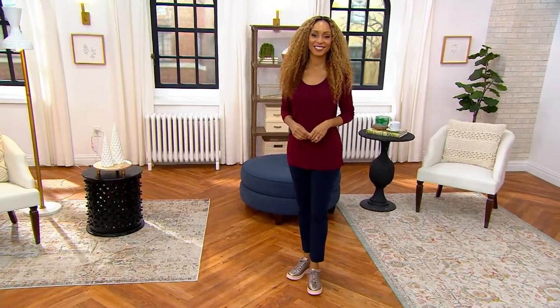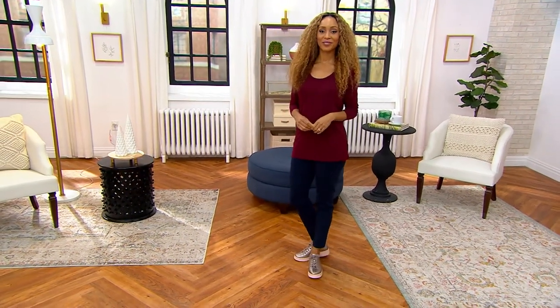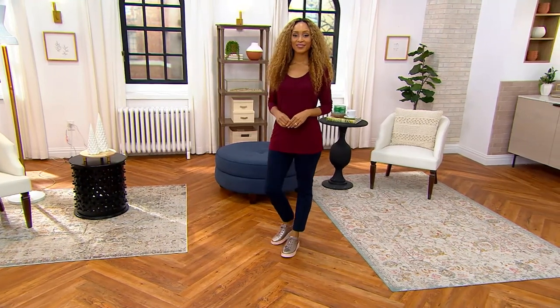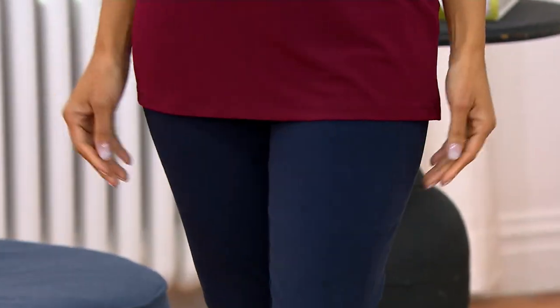For your body, what it does for your confidence level — premium stretch back — it's the slim leg ankle pant. It's $58.24, four easy payments of $14.56. This is the next to liquid knit, most popular fabrication in pants.